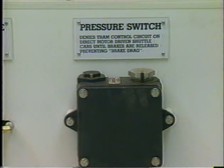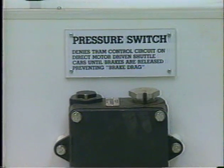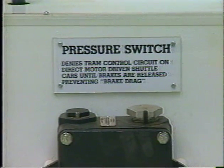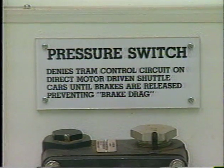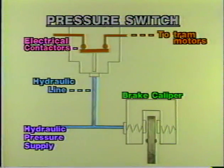The automatic emergency parking brake system demonstrated here includes a pressure switch that prevents tramming with dragging brakes. It is not required by federal law, but it is a possible option. A hydraulic line from the pressure switch is tied into the brake release pressure supply. If the brake release pressure drops below a preset value, the electrical contactors in the enclosure open, preventing power from getting to the tram motors — making it impossible to tram the machine with dragging brakes.